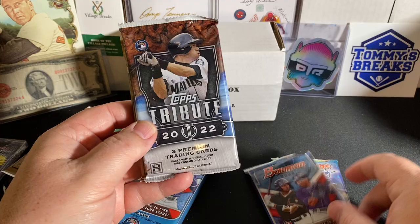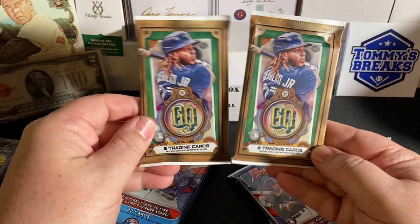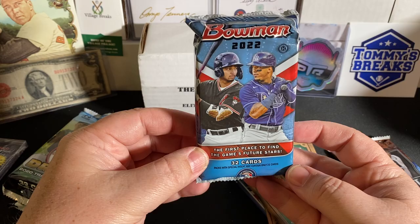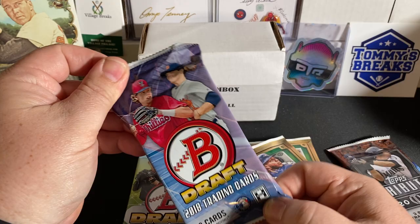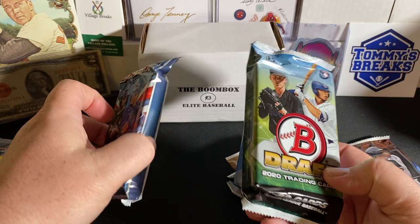So there is our Bowman's Best, Bowman Hobby, and our Tribute pack — it's a thin pack so we might have an auto. Looks like we got two hobby packs of Gypsy Queen. There is our 2022 Bowman Jumbo pack, and that's the bonus pack — the 2020 Bowman Draft Jumbo. Coach and I got the last two packs of the 2018 Bowman Draft Jumbo and threw those in as a bonus.